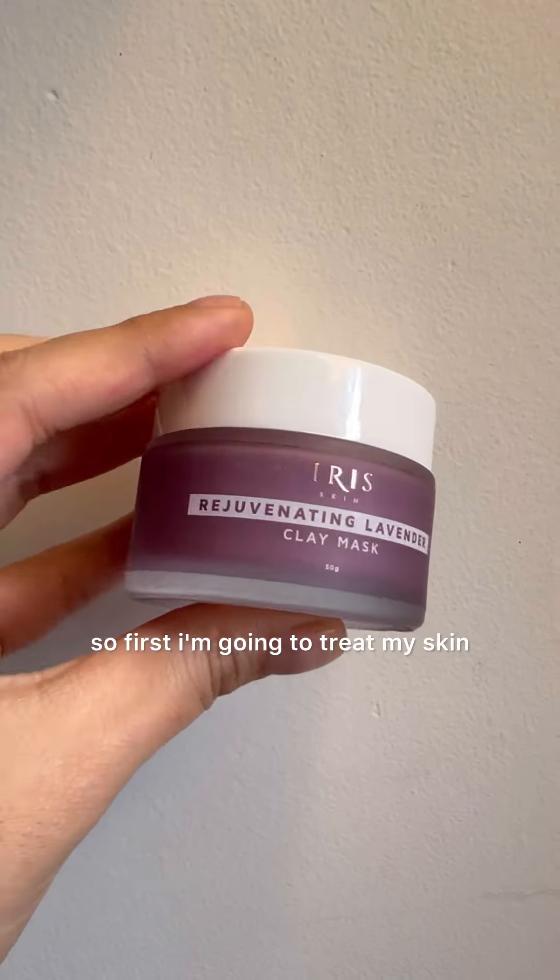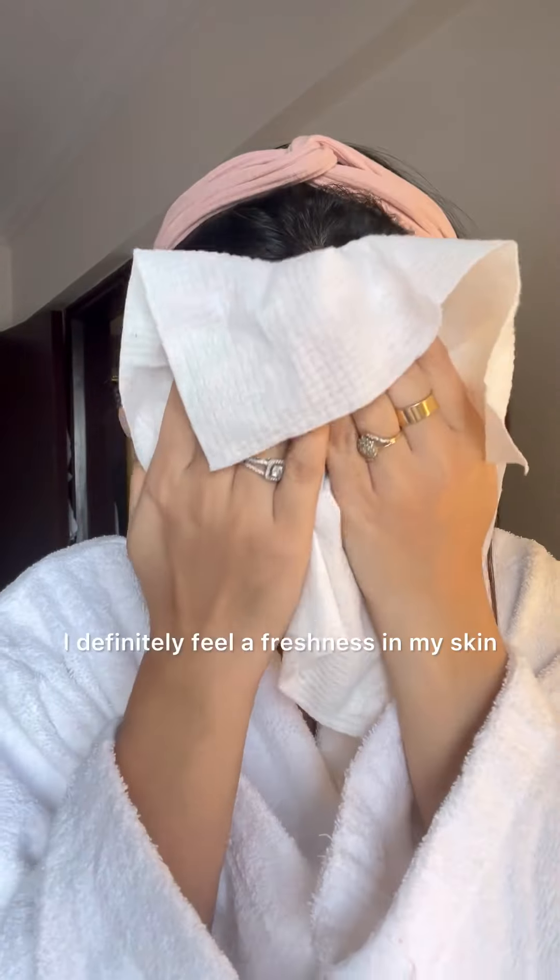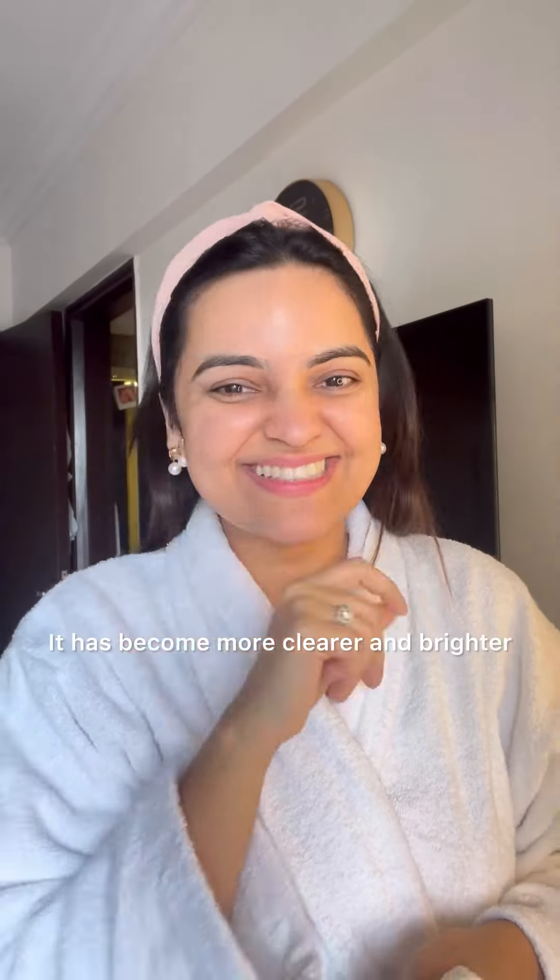First, I'm going to treat my skin using the rejuvenating lavender clay mask. It definitely helps in detoxing my skin and soothing any irritation. I'm going to keep this mask for 10 to 15 minutes and then rinse it off. I definitely feel a freshness in my skin — it has become clearer and brighter.